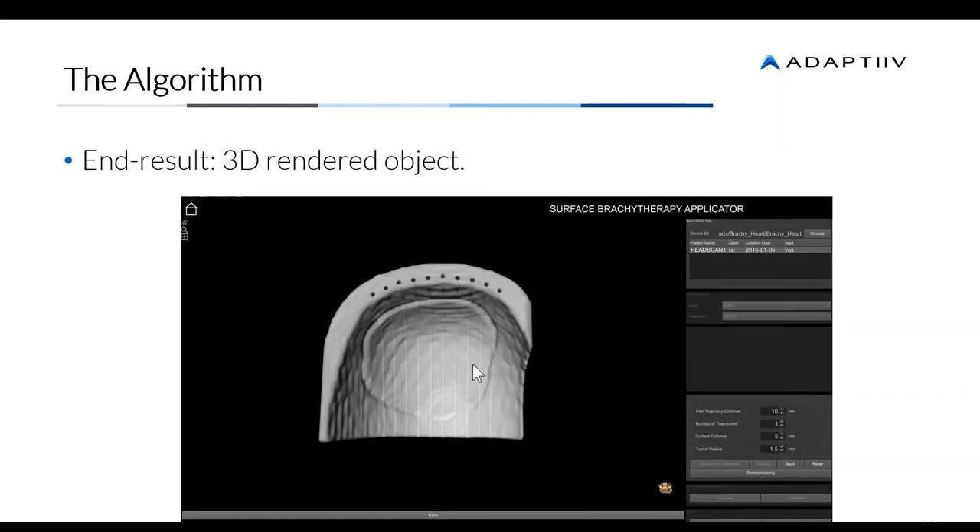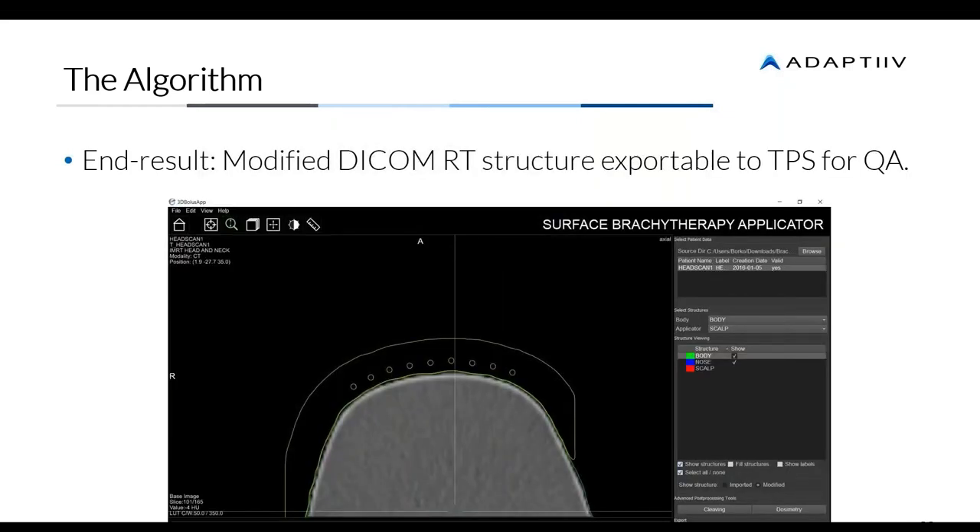The end result of our algorithm is a 3D rendered object, visible in our 3D view. But what we actually need is not just the 3D rendered object — we need to use it back in the TPS. Those are RT structures, particularly the RT structure of the modified applicator, which has been already designed in our software. The most important thing is that we can export the modified RT struct back into your brachytherapy TPS for any QA, pre-plan, or plan.